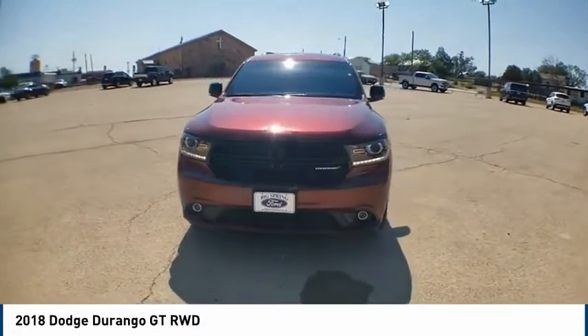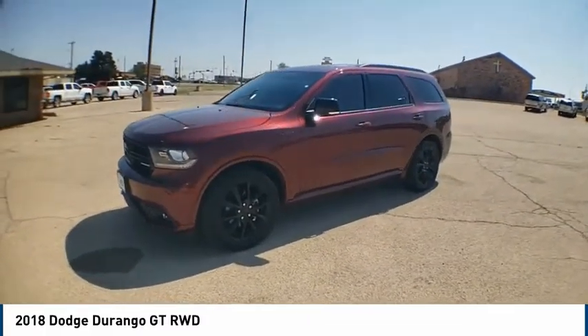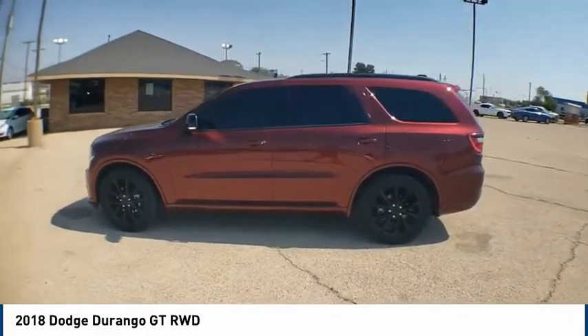The Durango allows you and your family to travel in style and comfort. It offers more interior room than most midsize SUVs and has an available third row of seating. Underneath are sturdy body-on-frame mechanicals and the option for a powerful V8 engine.